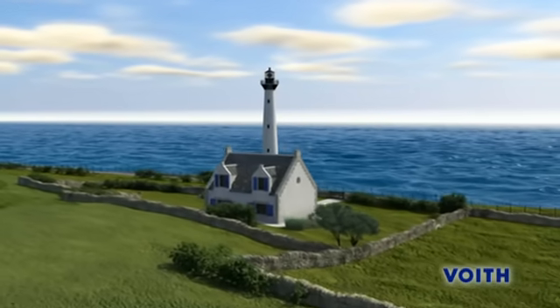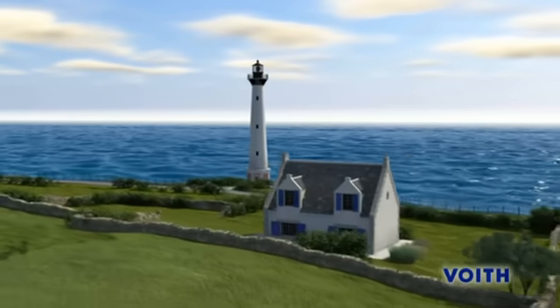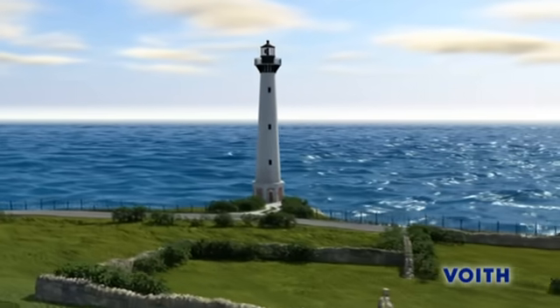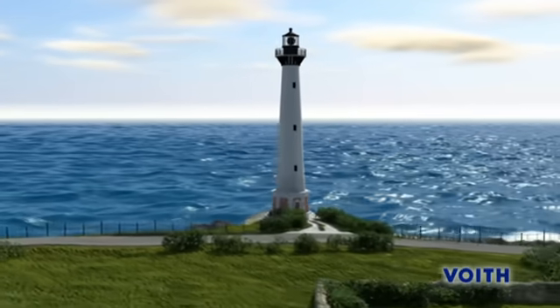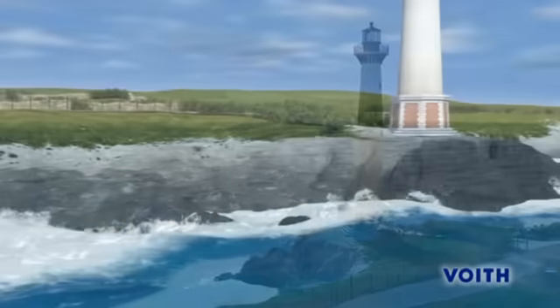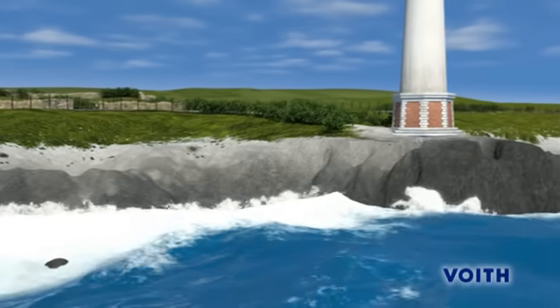The water of the oceans of the world is almost always in motion. Hardly ever interrupted, waves break at the coastlines, sometimes strong, sometimes weaker. There is an enormous energy potential that is available round the clock and free of charge.